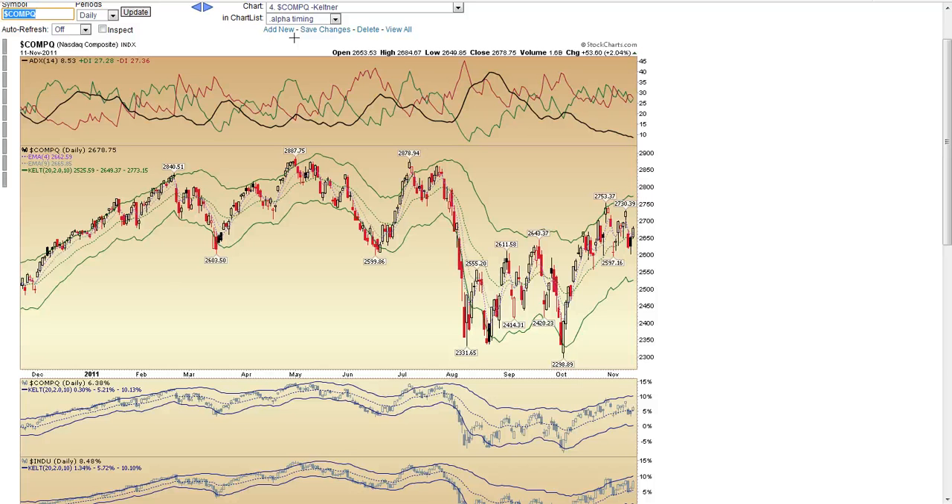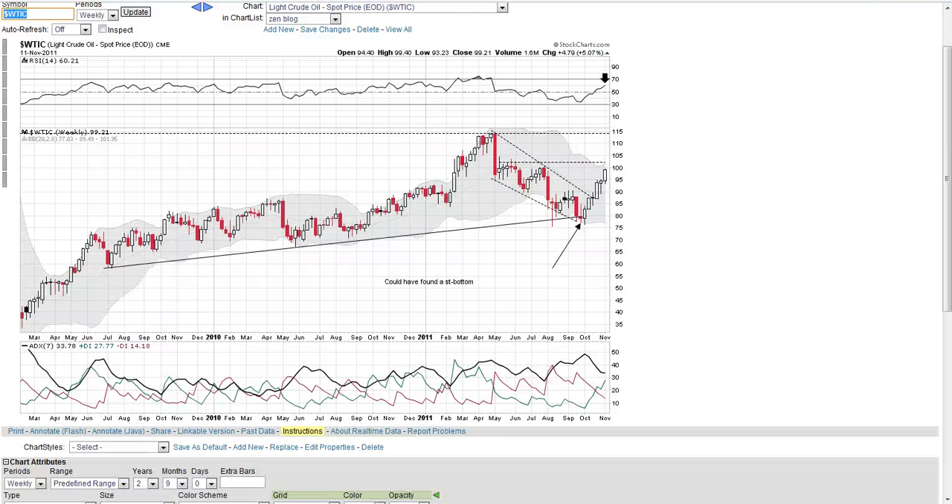The Dow and oil have been moving in tandem for a while now, and so if that's still true, we could look to oil to see if it could give us any clues as to the future direction of the Dow.